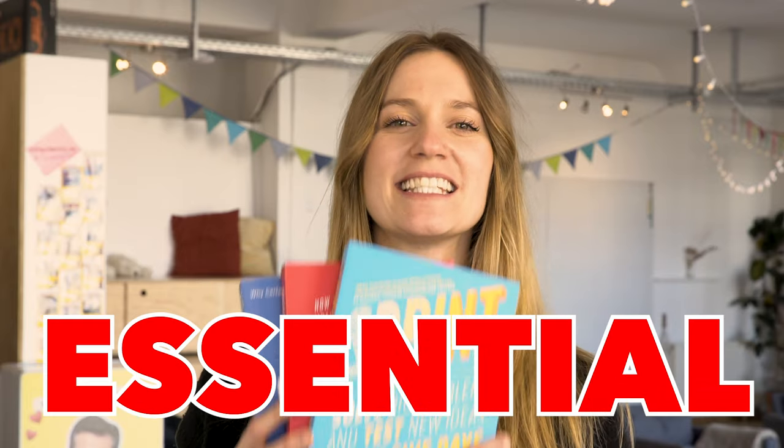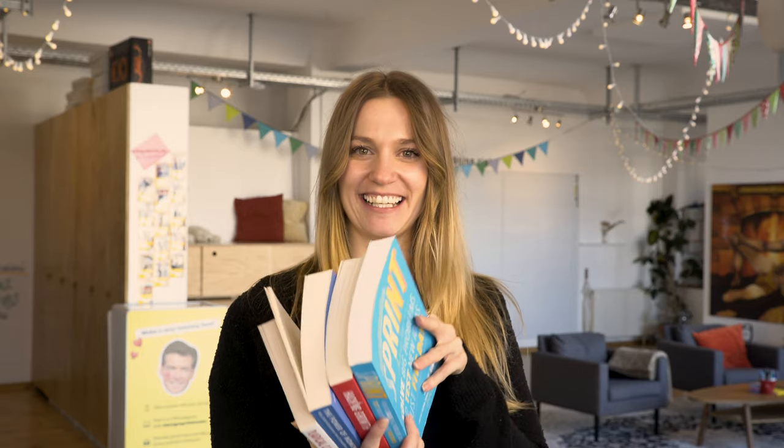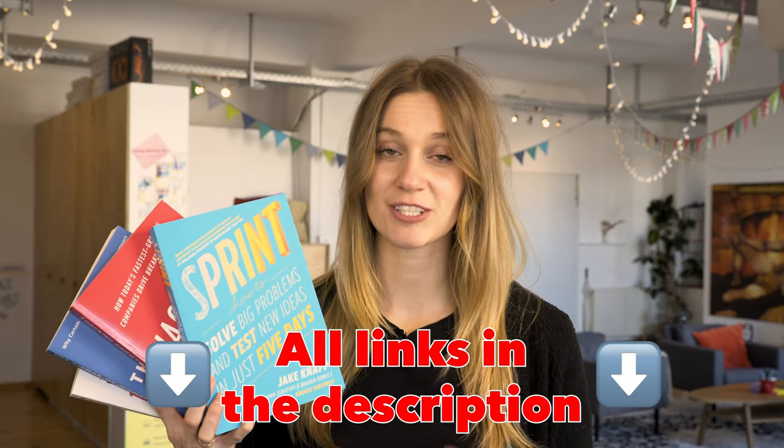Oh hi there! My name is Brittany and I'm going to tell you today about the four essential books you have to read if you're a product designer. Let's do it!